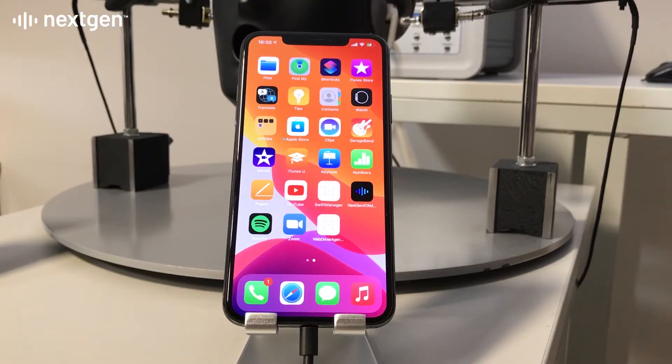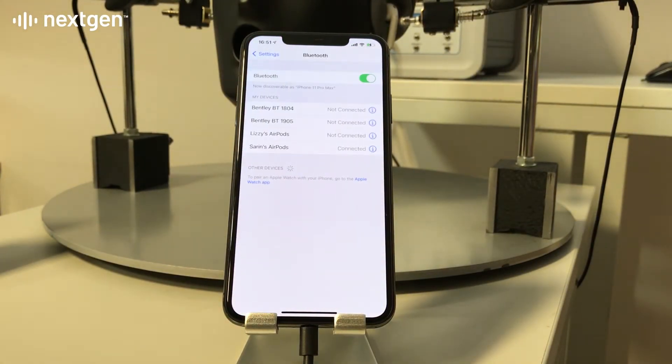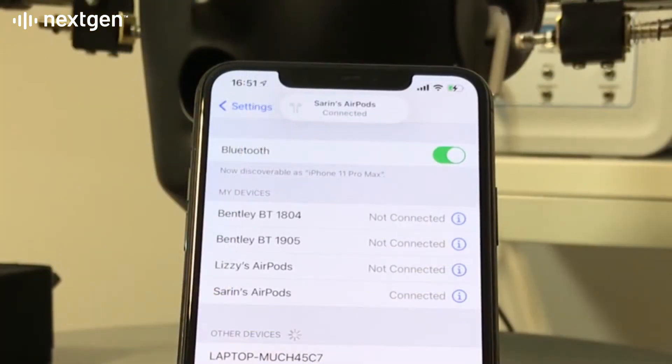Earbud connection tests with PCs, Android and Apple phones are conducted with automated control of phone and PC user menus. Bluetooth discovery and connection is automatically repeated over many cycles to accurately check connection reliability.